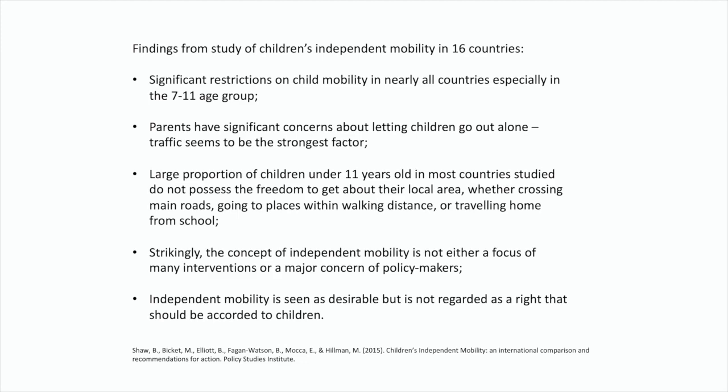Of course, this is not something unique to us. Coming from a small country, you can think of yourself as the centre of the world and that everything in Malta is unique — but child mobility is an issue in other countries too, and parents' growing concern about safety is shared in several other places.